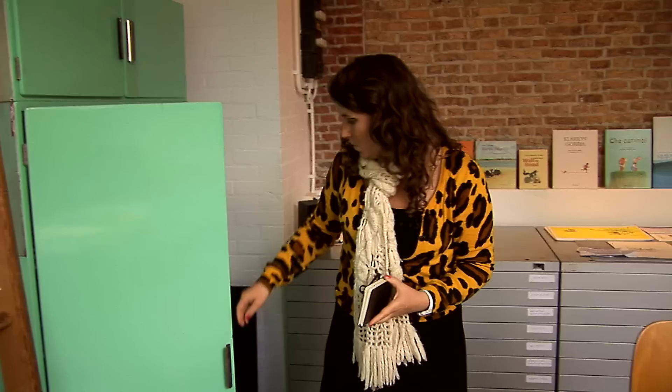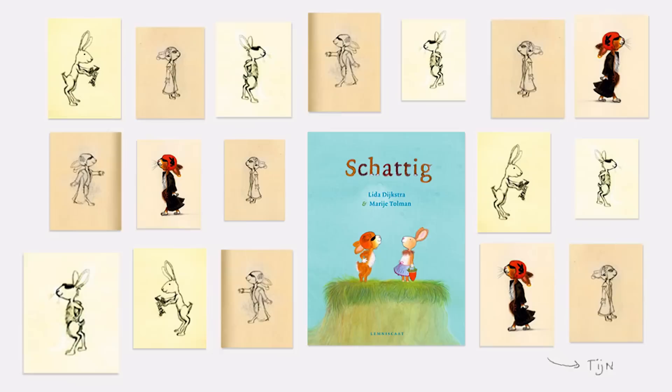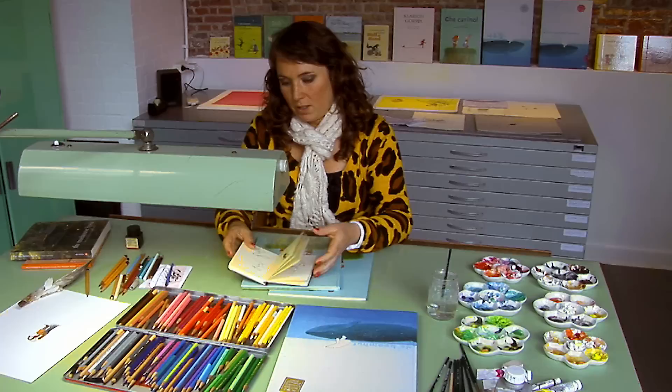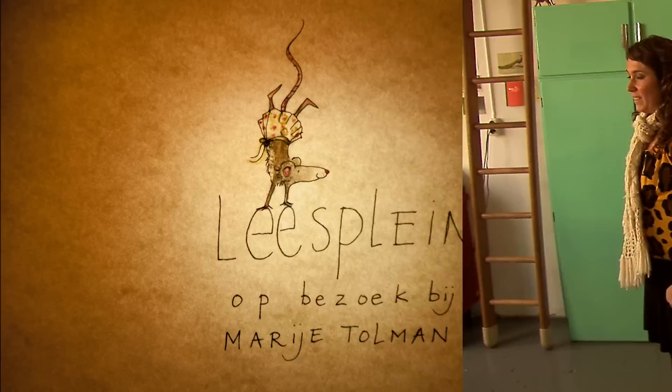I've worked a long time with these books. In this case, I'm going to draw a lot of different monkeys. For me, it's a search to create a lot of things in my fingers and hands, so that when I start with the artwork, I can work in a natural way.